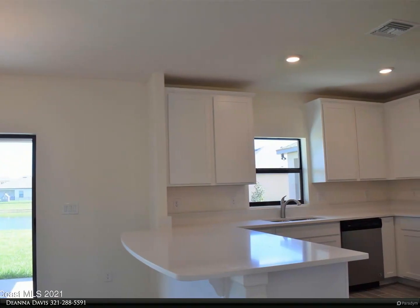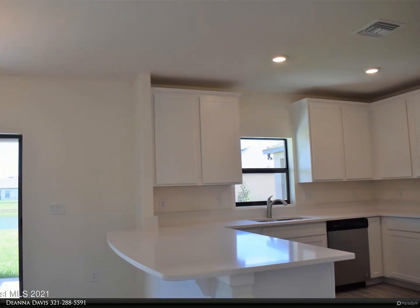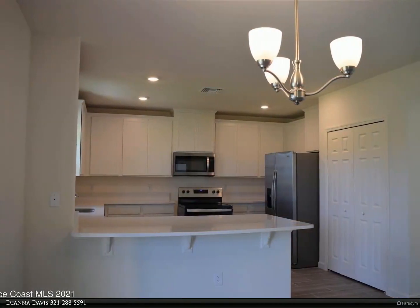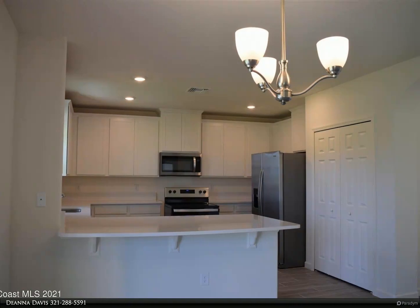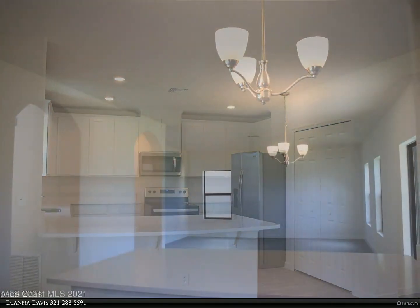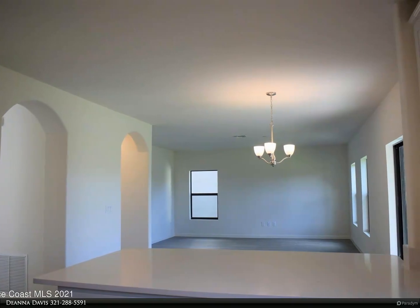Open floor plan with a spacious kitchen featuring 42-inch white cabinets and upgraded quartz countertops, overlooking the breakfast nook and large family room with plenty of lake views. Wood-look tile throughout the main living area.